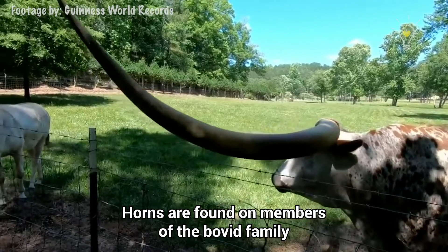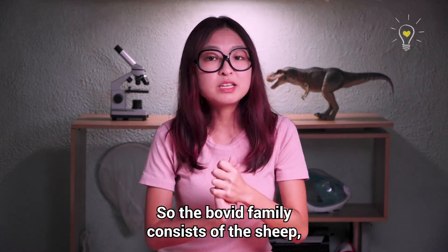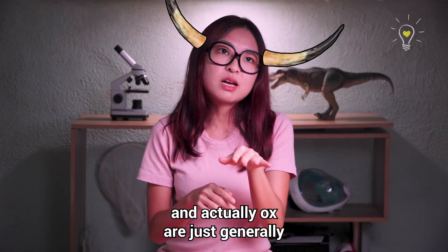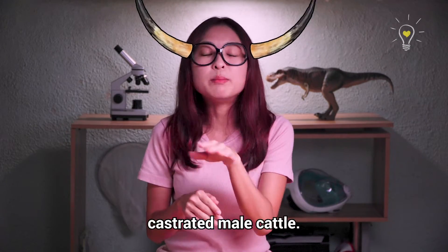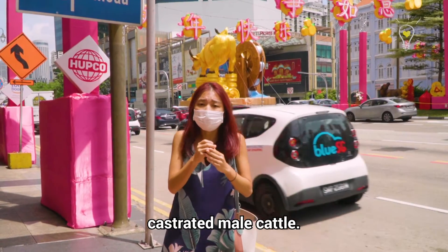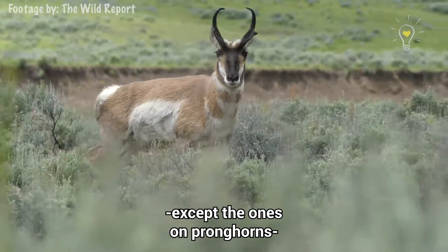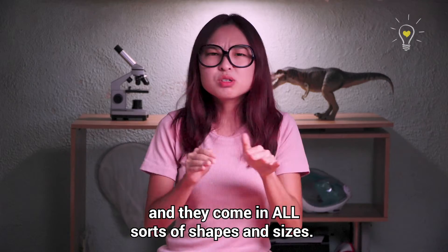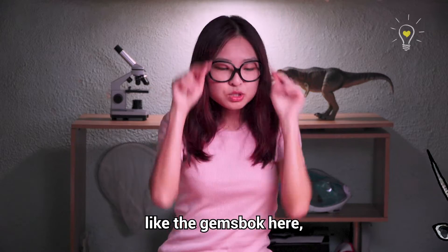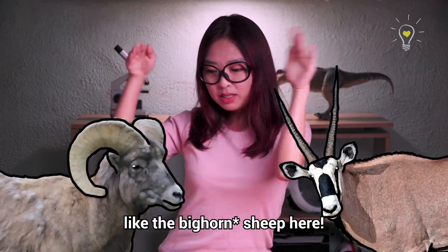Horns are found on members of the bovid family — bovid, not COVID — bovid. So the bovid family consists of the sheep, the goats, the cattle, and the ox. And actually ox are just generally castrated male cattle. So we are celebrating the year of the castrated male cattle! Horns are generally unbranched structures except for the pronghorn, and they come in all sorts of shapes and sizes. They can be super slim like the James Buck here, and also super curvy like the pronghorn sheep here.